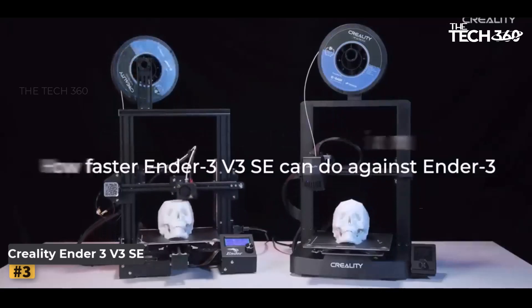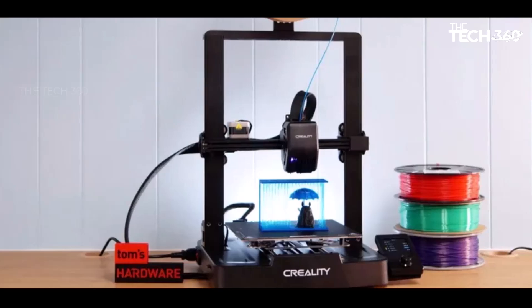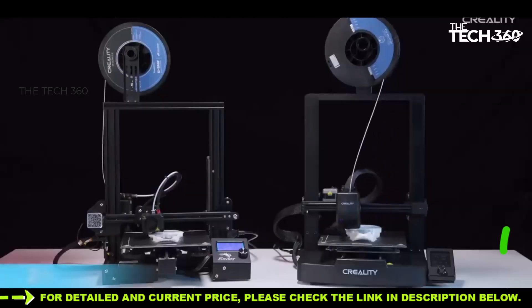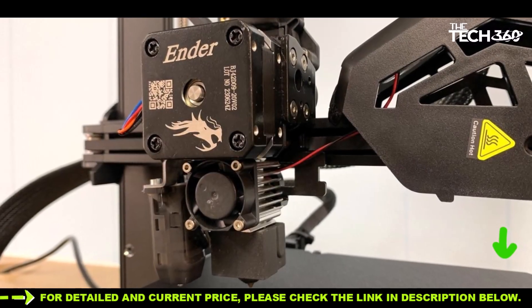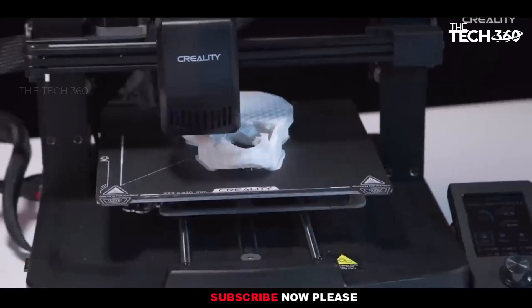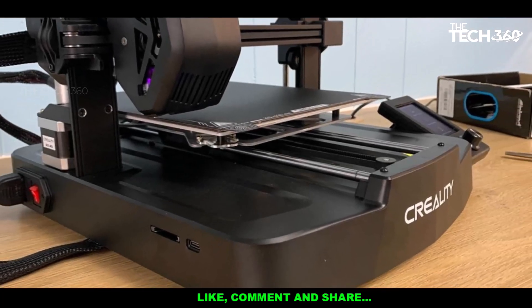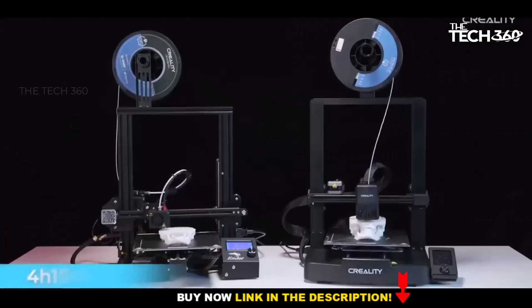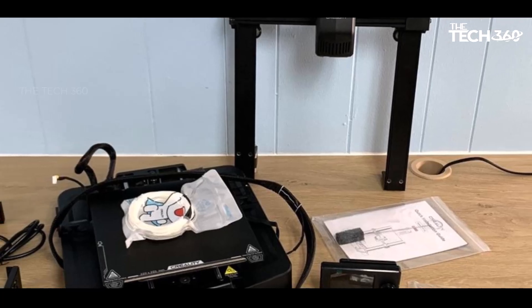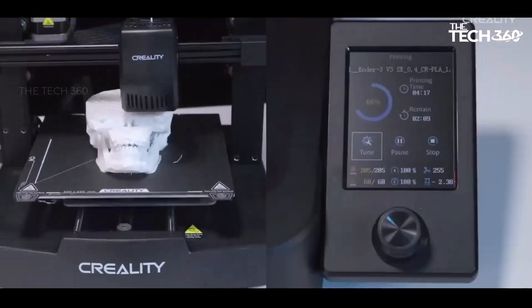Number 3: Creality Ender 3 V3 SE. Creality's Ender 3 V3 SE emerges as a remarkably user-friendly 3D printer available at a budget-friendly price point below $200. This printer eliminates the hassle of scratch builds and manual leveling, boasting an assembly time of no more than 15 minutes. The Ender 3 V3 SE takes convenience a step further by performing self-leveling and setting its own Z-height. The modern LED interface enhances usability, providing an intuitive experience with guides for filament changes and other processes. With a maximum speed of 250mm/s, the Ender 3 V3 SE surpasses its predecessors in terms of printing speed, achieved through a robust build featuring linear rods on the Y-axis and a dual Z-axis, rather than relying solely on speedy firmware.